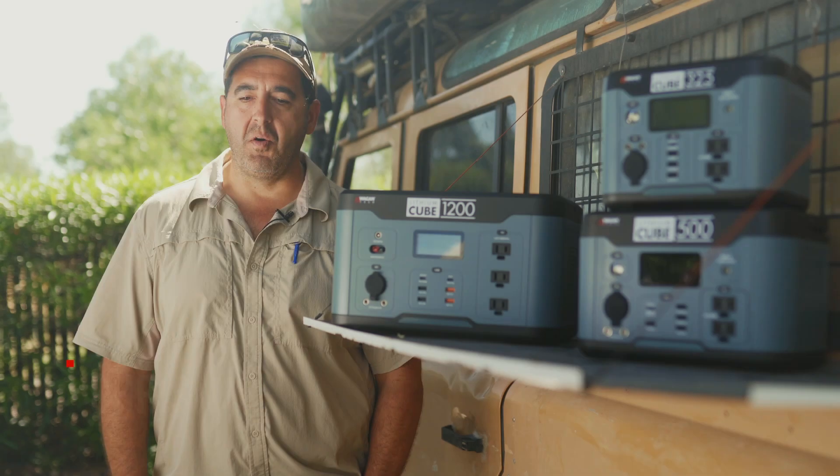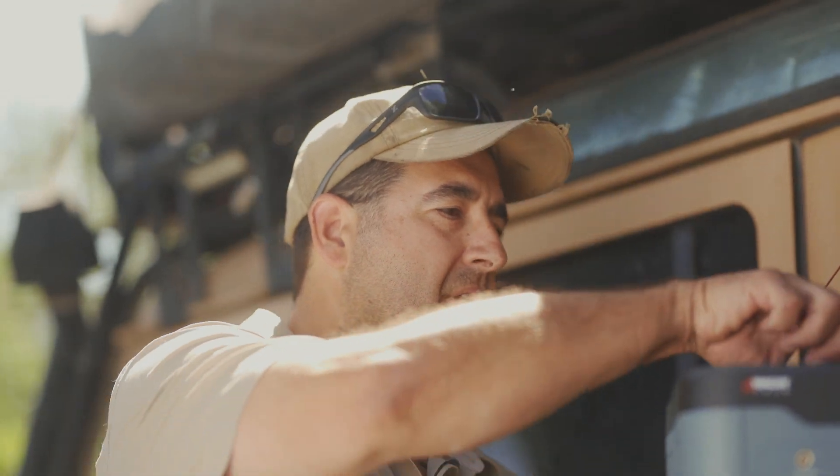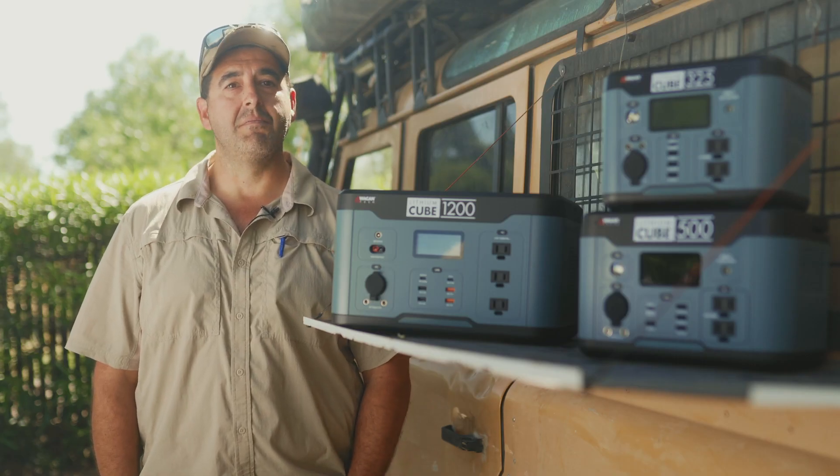So when it came down to the testing, I just liked how it worked. I liked how it fit in the vehicle. It just seemed to do better for what I needed it to do than some of the competitors. So after the beta test, I was sold.